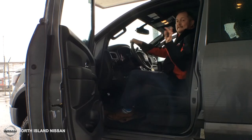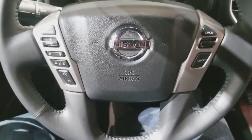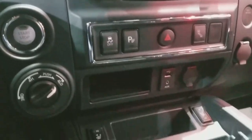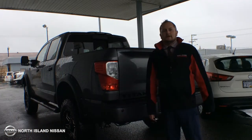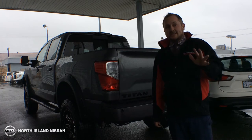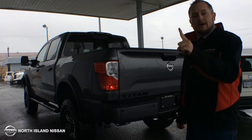The 2018 Nissan Titan also comes standard with cruise, Bluetooth, and a one-person trailer light check system. Towing a trailer is easy — it's as easy as one, two, three with one person.